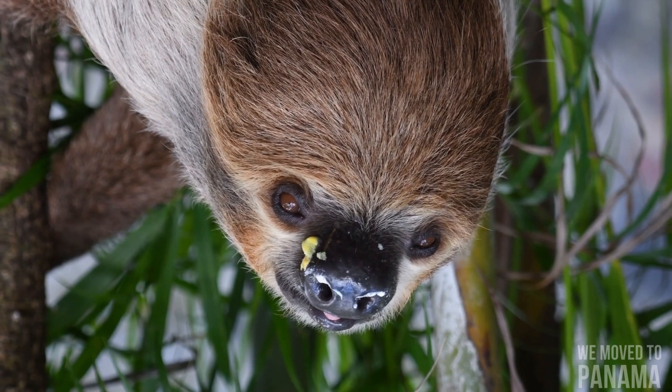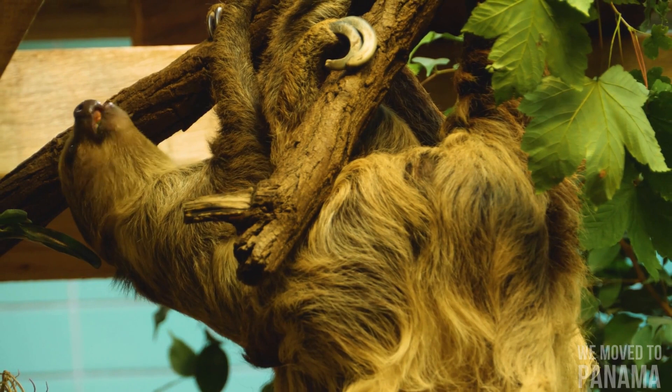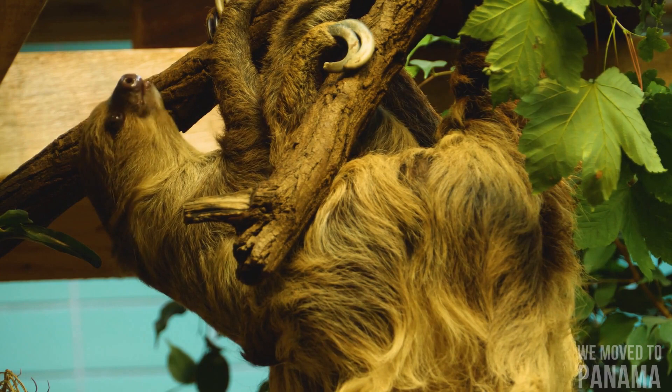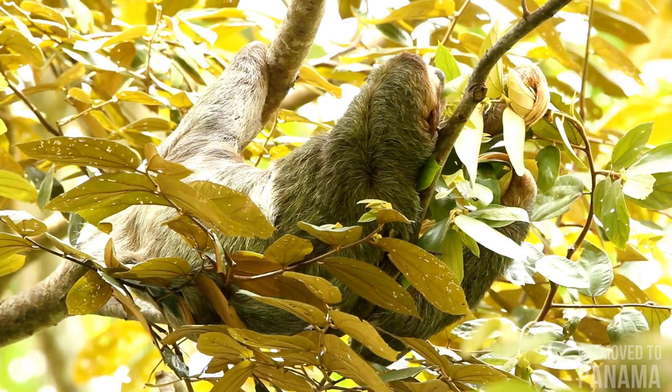Sloths have color vision but poor visual acuity, and also poor hearing; they rely on their sense of smell and touch to find food. Sloths have very low metabolic rates and low body temperatures of 30 to 34 degrees Celsius when active, and still lower when resting. Sloths are heterothermic, meaning their body temperature may vary according to the environment, normally ranging from 25 to 35 degrees Celsius but able to drop to as low as 20 degrees Celsius.